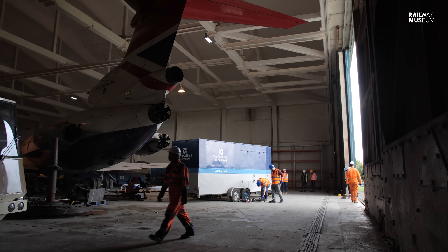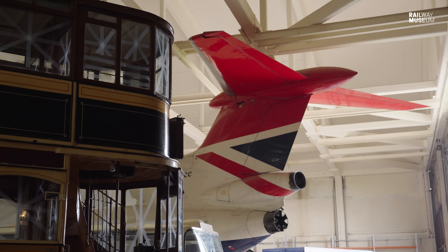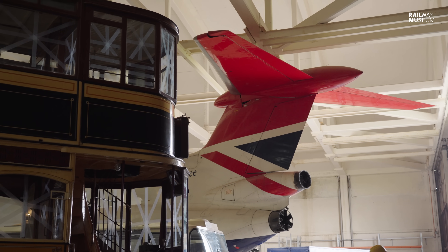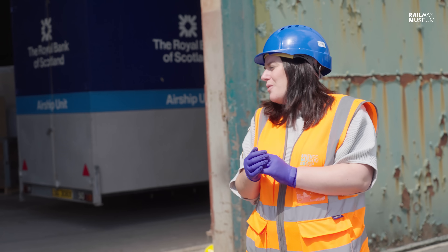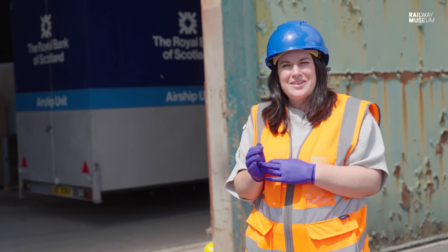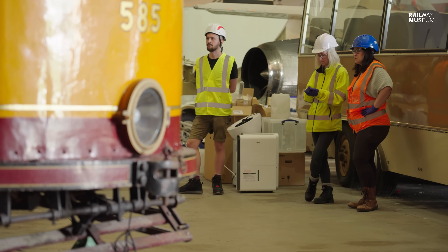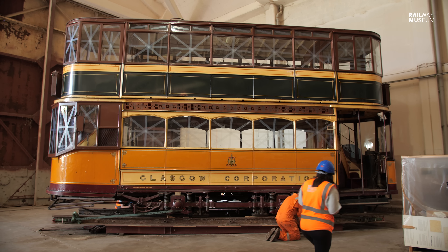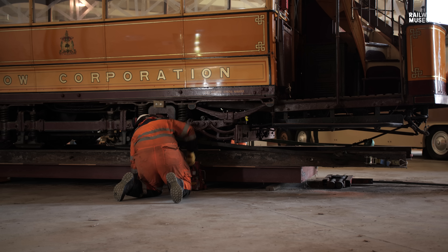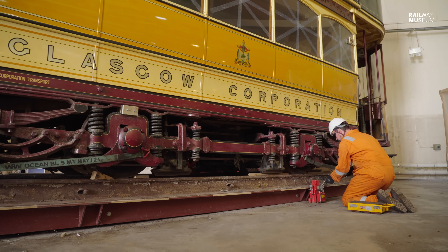Even with the object removed, it's going to be incredibly tight — the tram will have to squeeze past the tail of a Trident III aircraft and the closed hangar door with just inches to spare. The team are confident they'll get it through safely, watching carefully throughout. Because the tram is so top-heavy, they have to be extremely careful, slowly jacking up each corner one at a time to ensure it doesn't tip over.